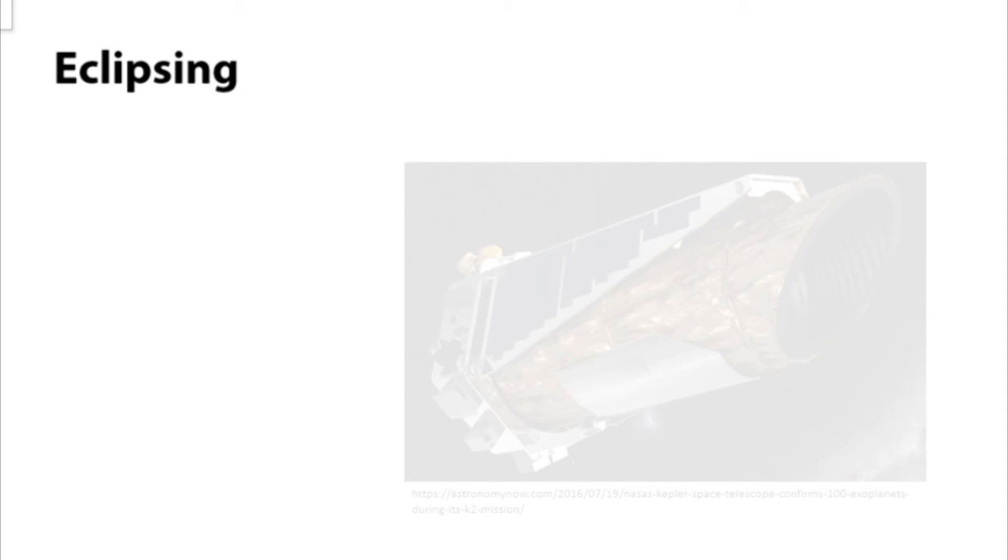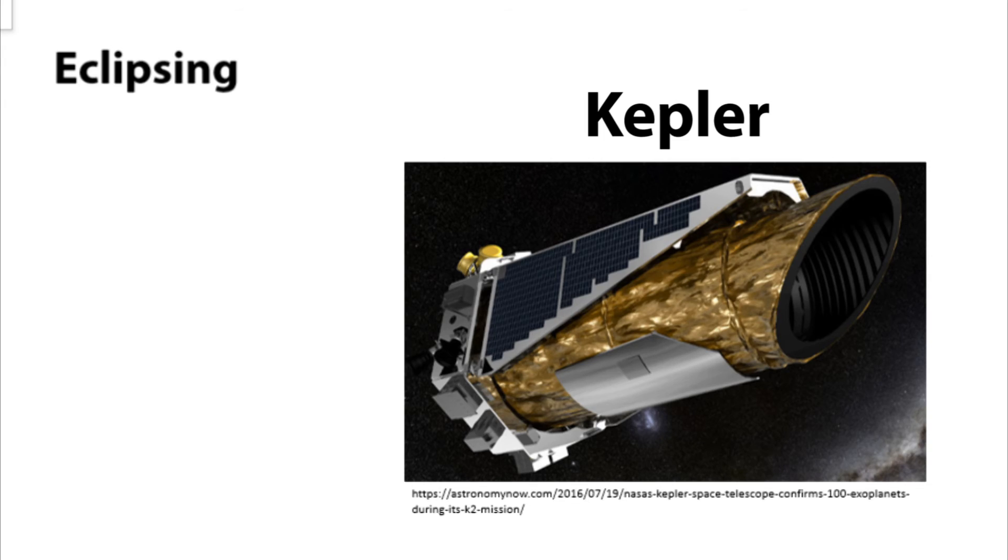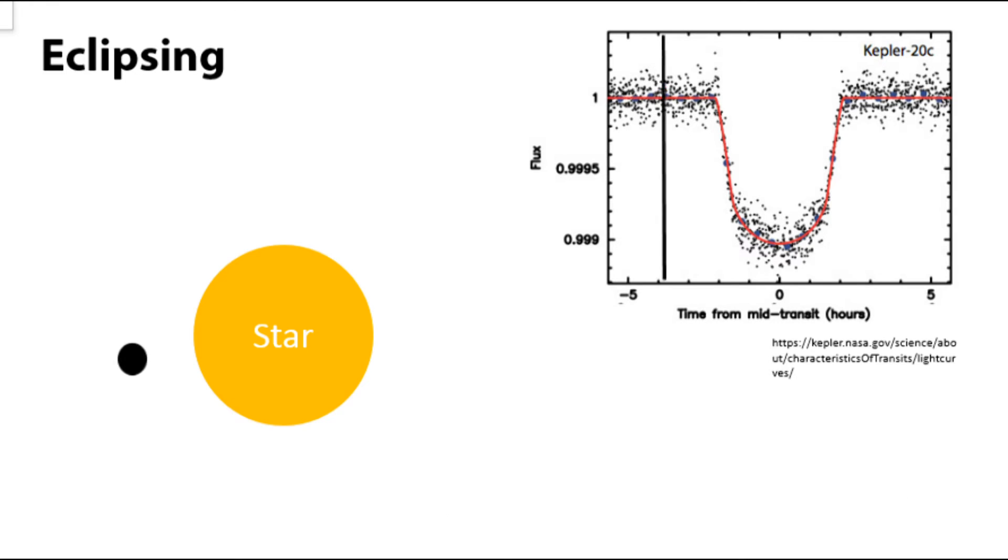The other method, eclipsing, is mainly used by space telescopes such as Kepler. As an orbiting planet passes between its host star and Earth, it blocks out a minuscule amount of the host star's light.